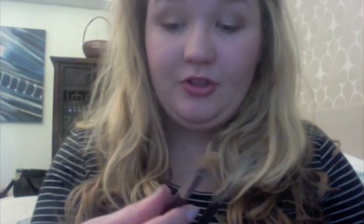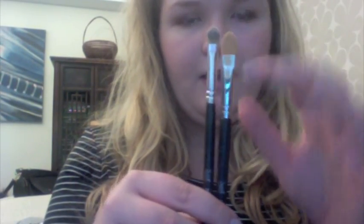For concealer, I personally think you could get one at the drugstore. But if you want to get a Sigma concealer brush, there are two concealer brushes — you can use any of them for concealer, really. I love this one for concealer, but if you want a simple paddle brush shape, this one's a bit smaller, so go for that. Totally up to you — both are good brushes.